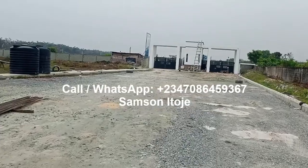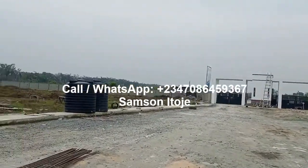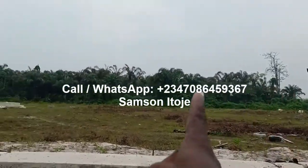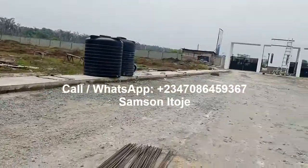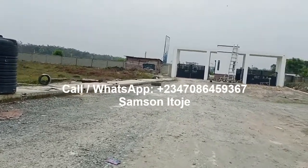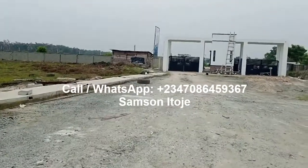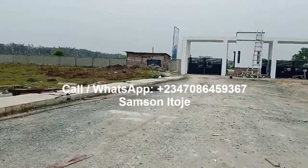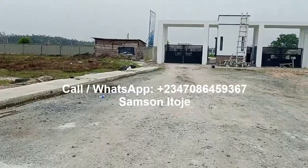Here in Frontier Estate, you can buy and start building. You can see the gatehouse and the fence — that is the estate. This is the time to invest. There are just a few plots left in this estate. Pardini and Westbury are new estates, but Frontier has been here for a little over a year and is almost sold out. If you want to buy in, come now and pay for your plot.